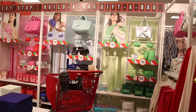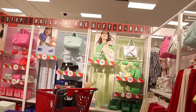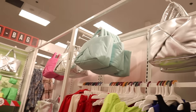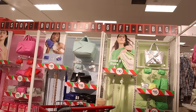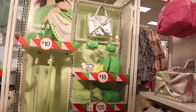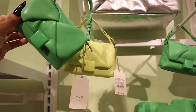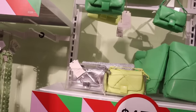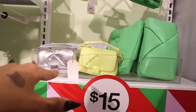Let's look at the rest of the gift section. The idea is 'build a bag, gift a bag.' You get a big bag for $35 — available in silver, blue, and pink — then add accessories inside and wrap it. They also have mini purses for $15 in green, yellow, and silver. I can see myself wearing the little mini ones. They're perfect for a cruise and they feel amazing.